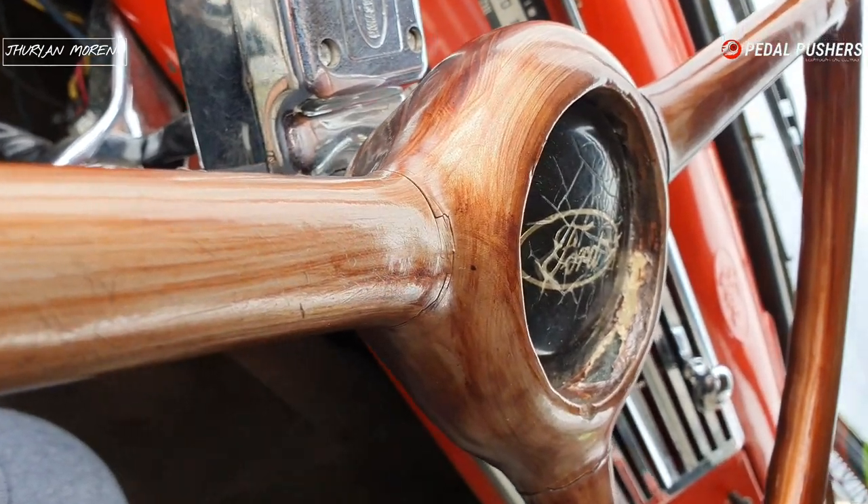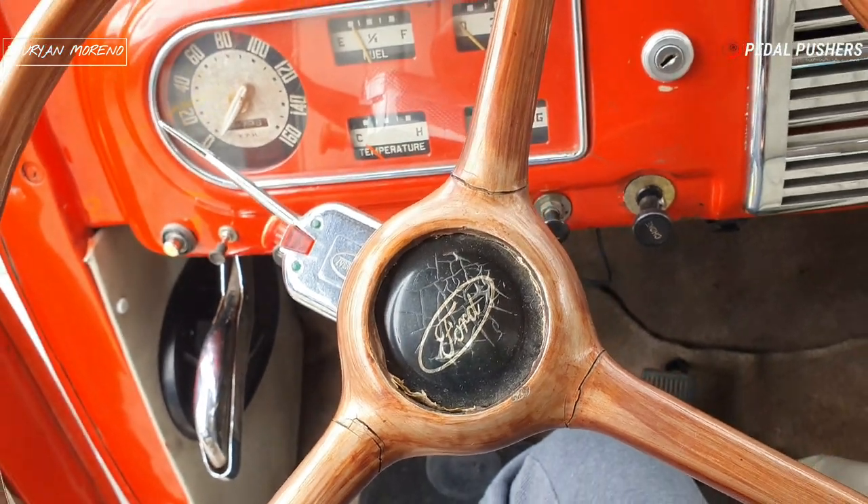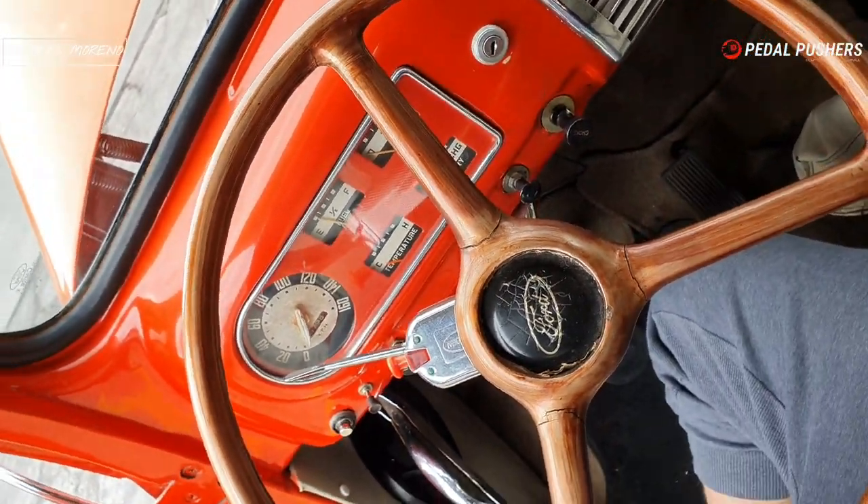Como pudieron apreciar en el interior: volante de madera, palanca con acabados de madera, tiene partes cromadas. El interior es del mismo color de la carrocería. Increíble — incluso los vidrios tienen la huellita de Ford, para que ustedes puedan darse cuenta del nivel de camioneta clásica. Es una conservación muy, muy increíble.